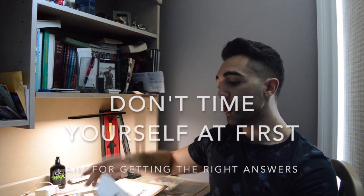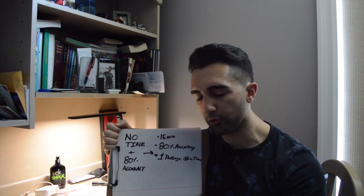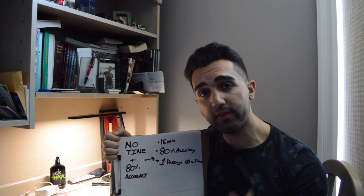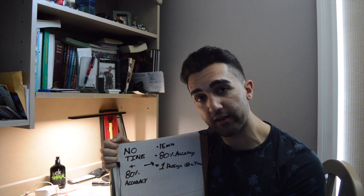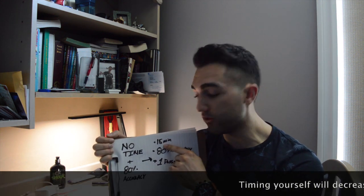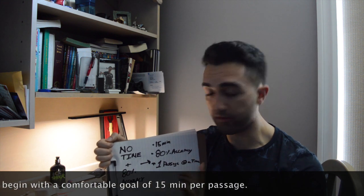In terms of CARS, the very first thing you're going to do is pick up your practice passages and start off by not timing yourself. You're going to shoot for 80% accuracy on one passage at a time. Pick up a passage, read the entire thing through, take your time, understand what the author is saying, and write down any words you don't know so you can look them up later. Answer the questions carefully. The goal is 80% on each practice passage. Once you can consistently hit 80% accuracy, move to step two: introduce a time limit of 15 minutes per passage and try to achieve 80% accuracy again, one passage at a time.